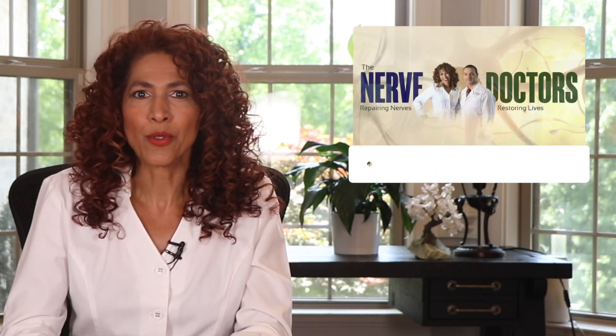If you're new to my channel, click on that subscribe button and also on the bell so that you get notified as soon as I publish new content.